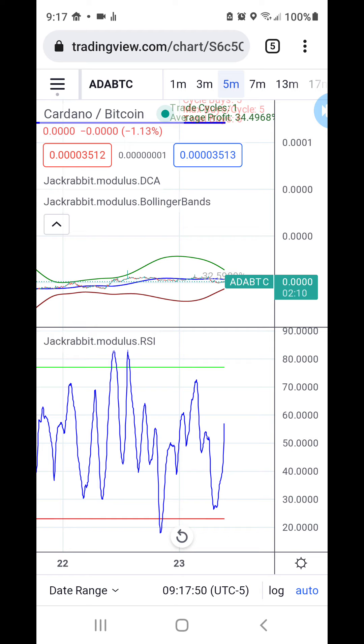Here we have a completed profit of 34%. So if you do use BTC as a quote currency, moving to the 5-minute time frame can bring in some really good profits. So if you have a $1,000 position riding on this at 5 positions per cycle at $200 each, you are looking at roughly a $300 profit on this one position.